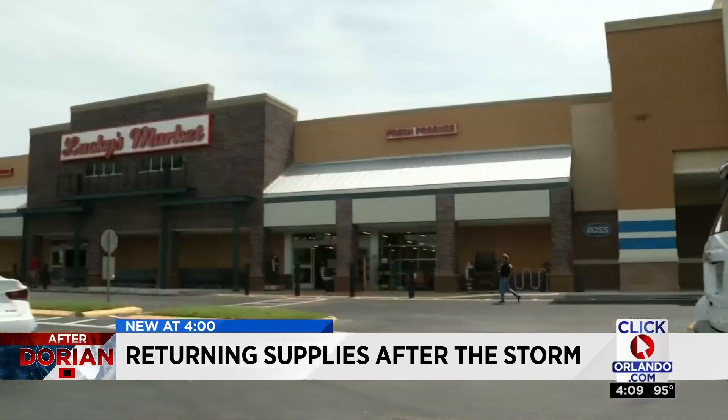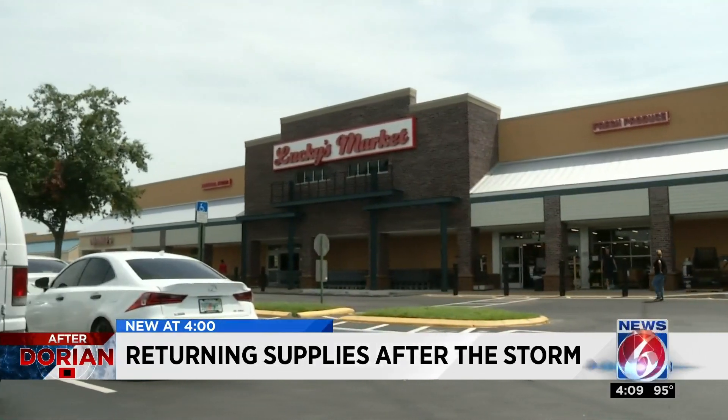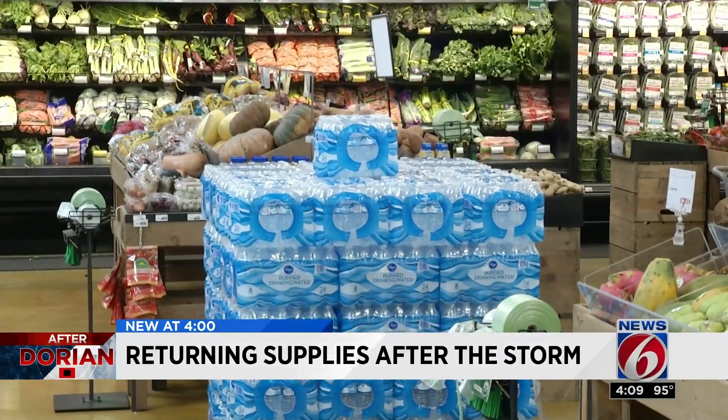If it hasn't been damaged by the weather or it doesn't have screw holes in it, our policy is the same as it is any other time — so you can return it if it's not damaged. We also checked at a local grocery store to see if anyone was returning their unused hurricane supplies.